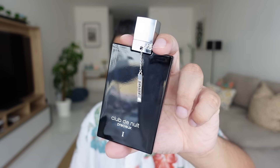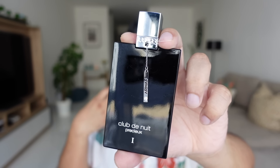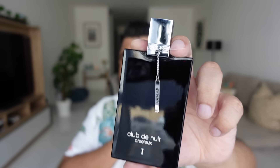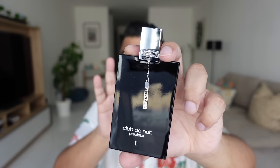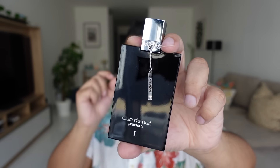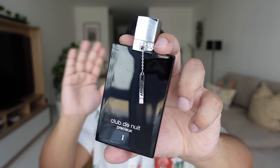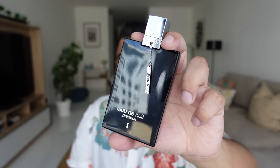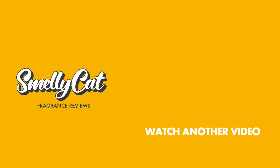In conclusion, if you want to scratch that Absolue Aventus itch, this will absolutely do it. It does smell expensive, it transitions beautifully, and it performs well. For me, this is the best Club de Nuit you can buy at the moment. If the old Club de Nuit Intense Man EDT with the silver sprayer — the pre-2017 beast — came back, that would be my first buy. But apart from that, this is my new favorite Club de Nuit and my favorite Armaf purchase: Club de Nuit Precious One. Hope I've answered all your questions — if you have any, ask me in the comments, and until next time, keep smelling amazing.